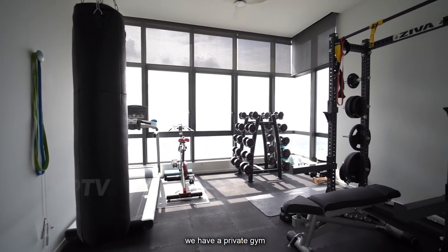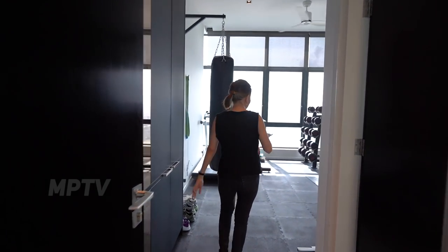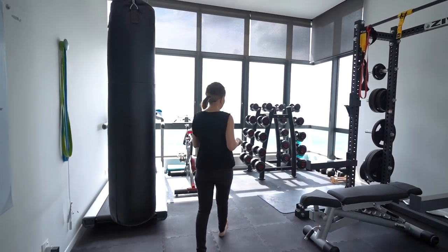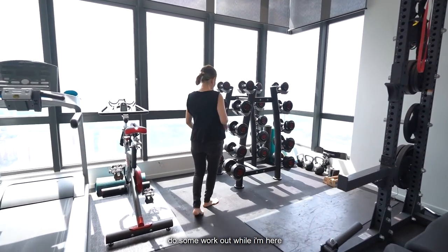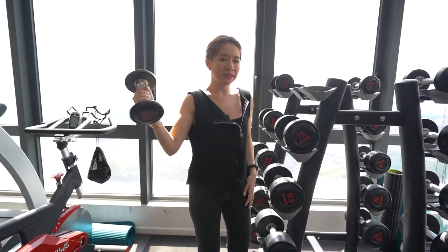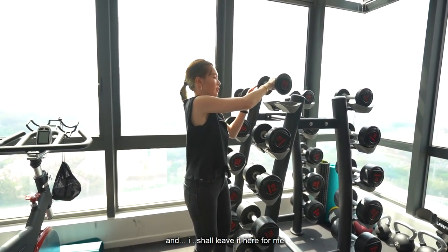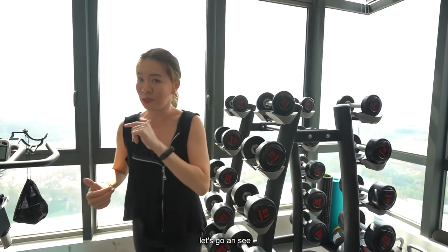We have a private gym. It has its own bathroom apart from what the kids are using — all by themselves. Let me just do some workout while I'm here. No, this is too heavy. The owner has converted this place into a gym, and I shall leave it here.